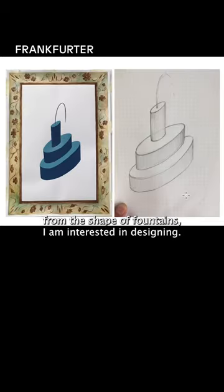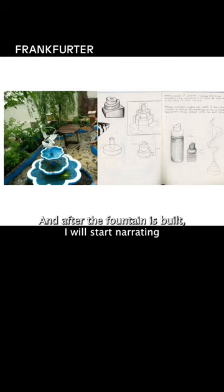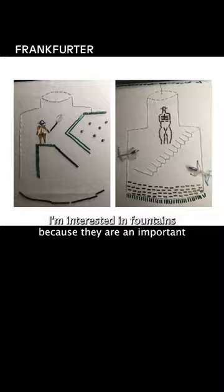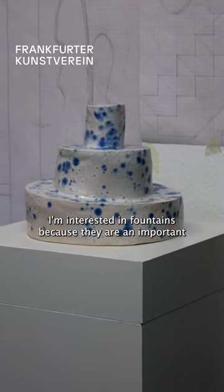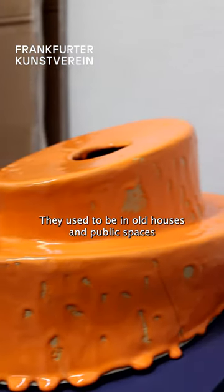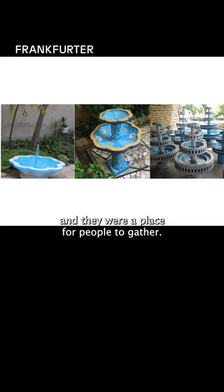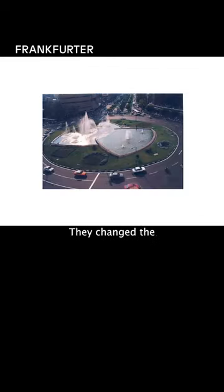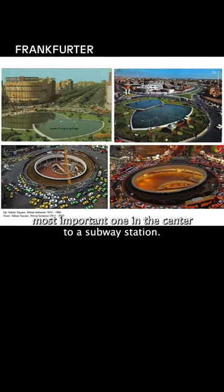I am interested in designing a fountain, and after it is built I will start narrating the possible narratives for it. I'm interested in fountains because they are an important part of Iranian architecture. They used to be in old houses and public spaces, and they were a place for people to gather. The most important ones in the center were changed to subway stations.